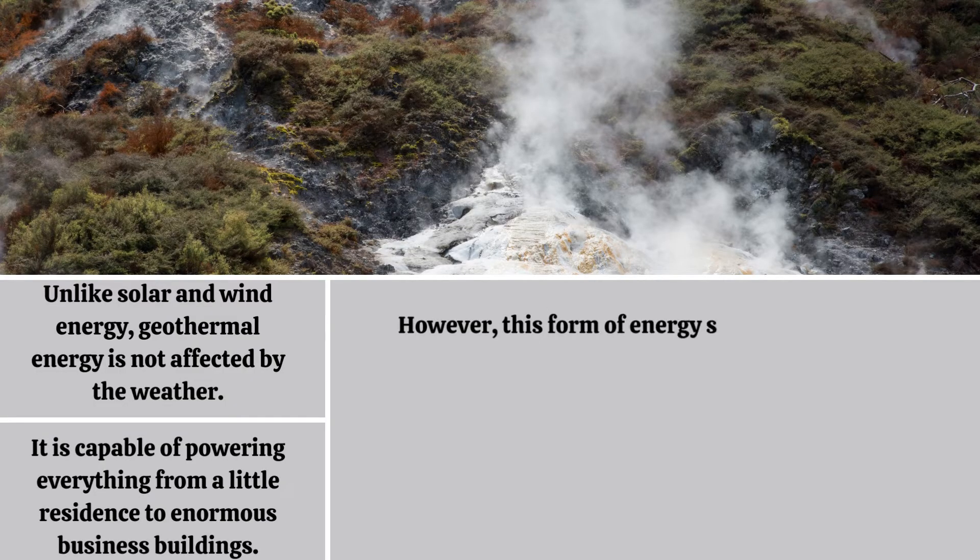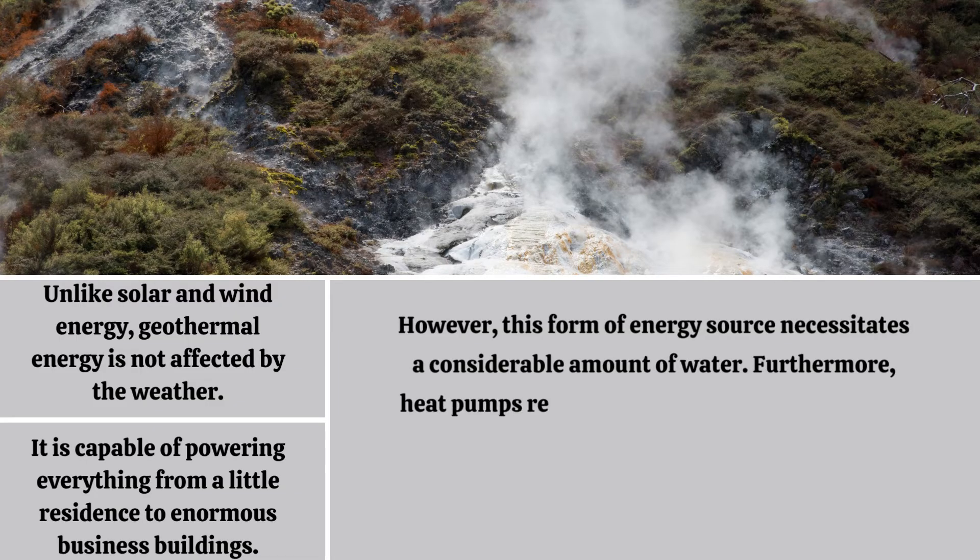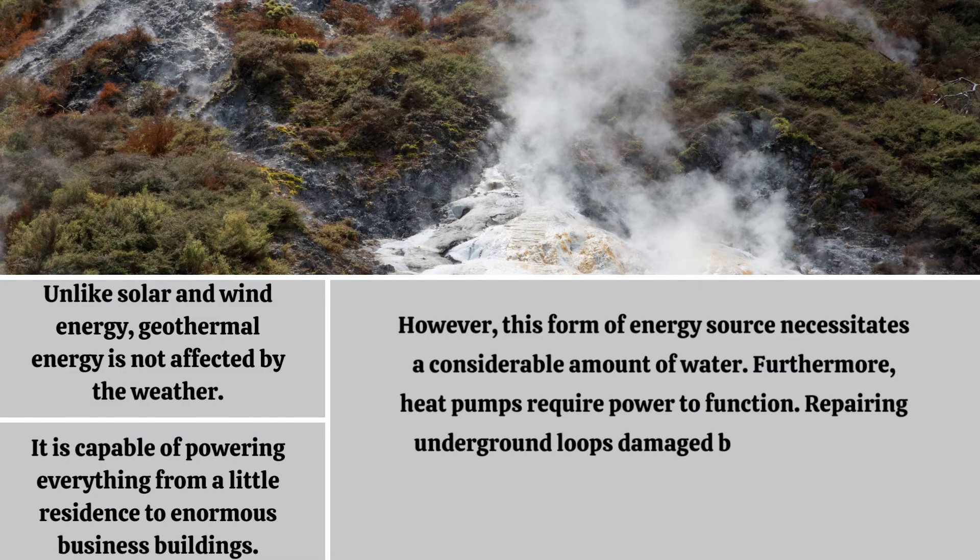However, this form of energy source necessitates a considerable amount of water. Furthermore, heat pumps require power to function. Repairing underground loops damaged by tree roots and rodents, among other things, can be costly.